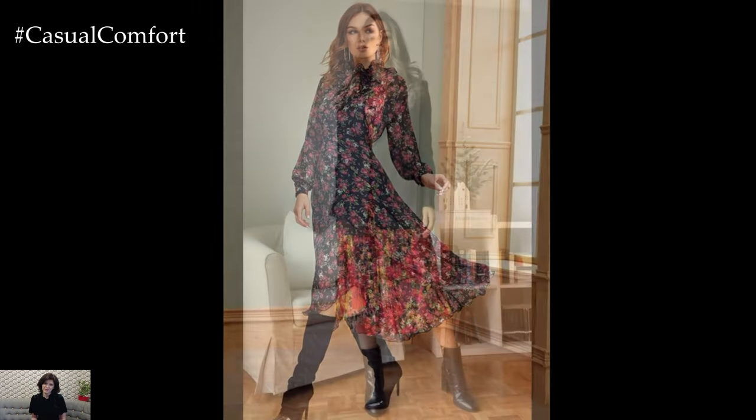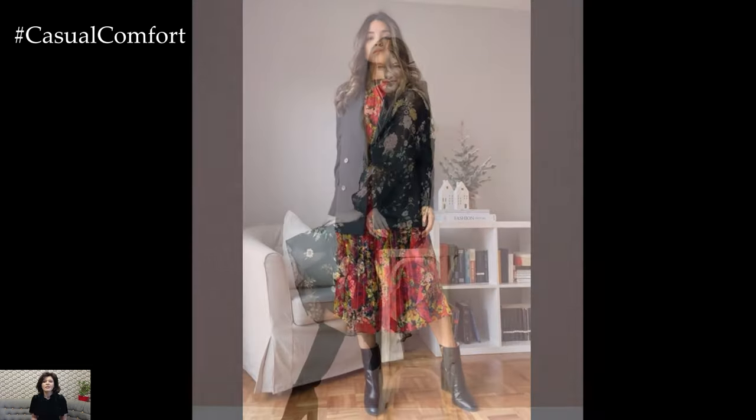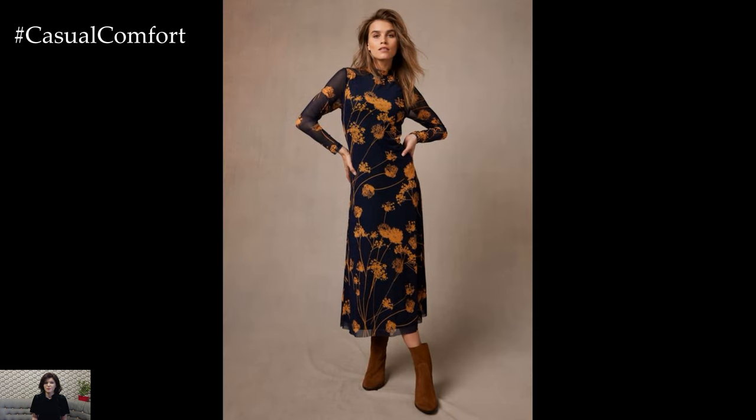In conclusion, spring dresses offer endless inspiration for creating chic and feminine outfits that capture the beauty and energy of the season. Whether you prefer floral prints, pastel hues, or minimalist neutrals, there's a spring dress style to suit every taste and occasion. Embrace the spirit of renewal and rejuvenation with stylish spring dresses that make you feel confident, elegant, and ready to embrace all that the season has to offer.